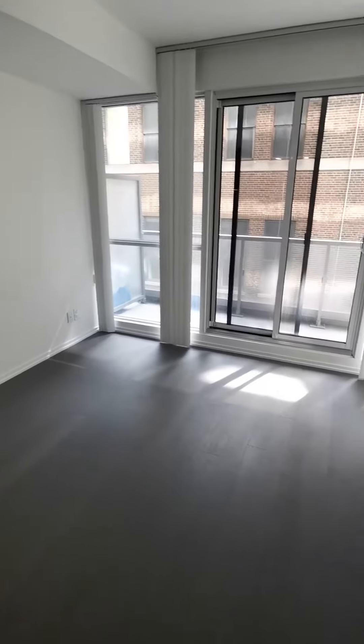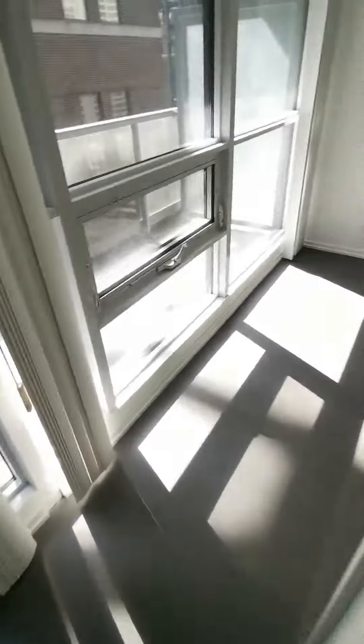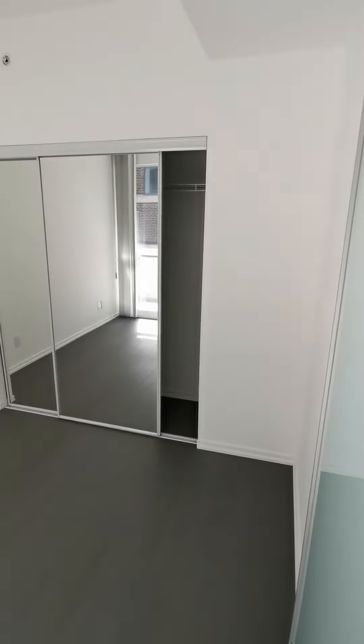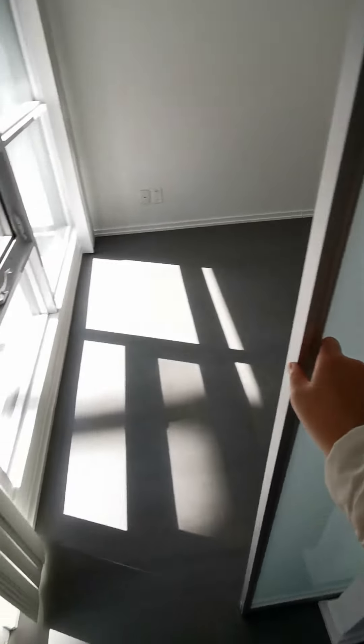This is the living space — big enough to put a TV and sofa here. And this is the master bedroom, with enough space for a queen-size bed. There's also a big closet and a sliding door.